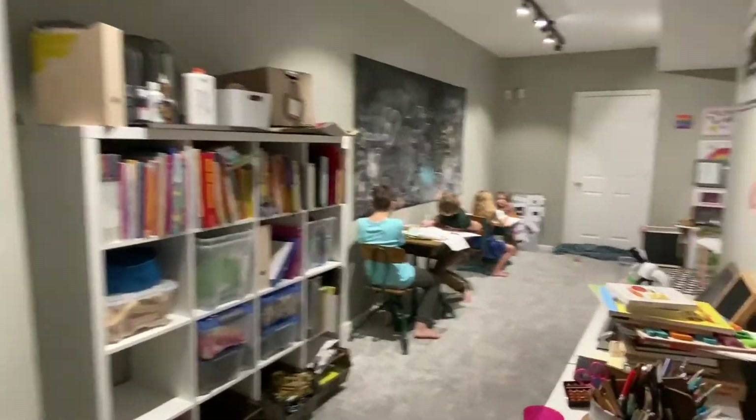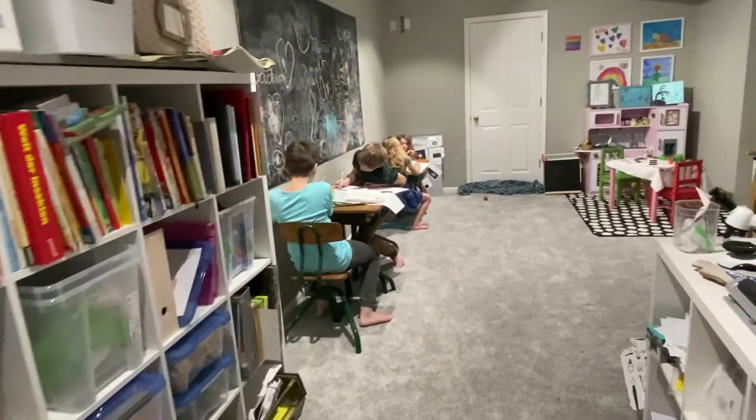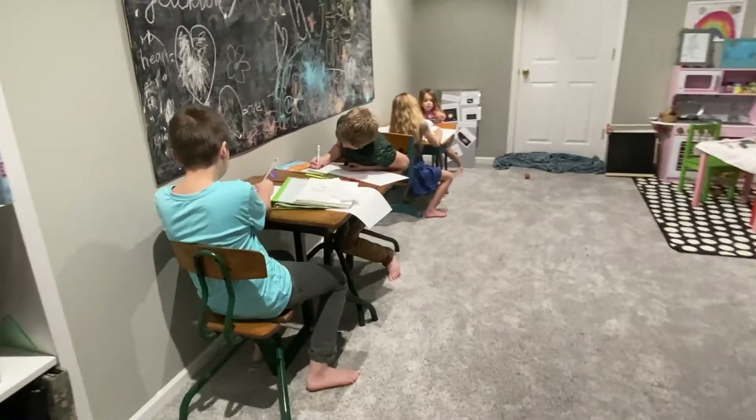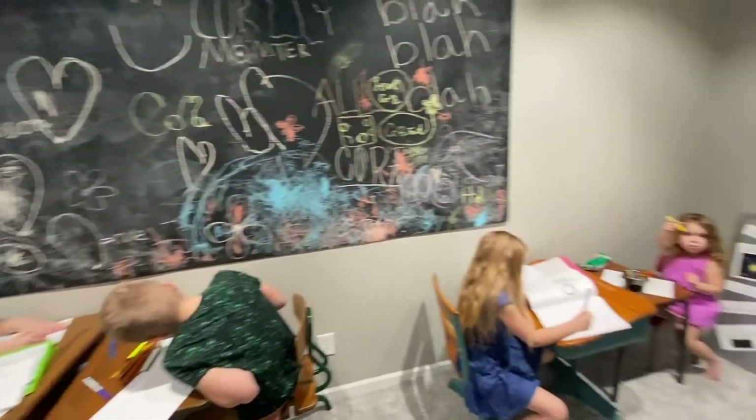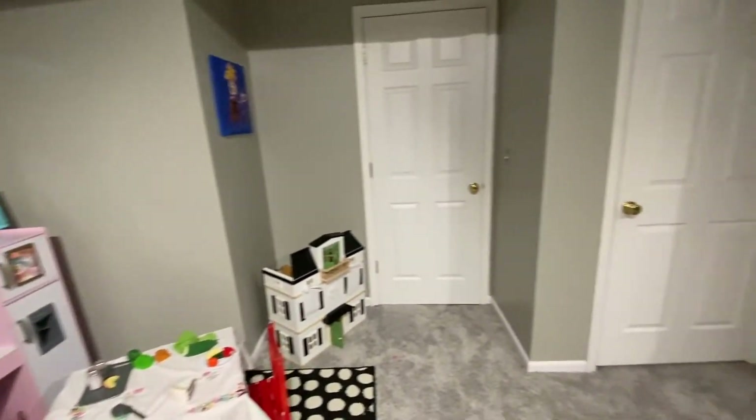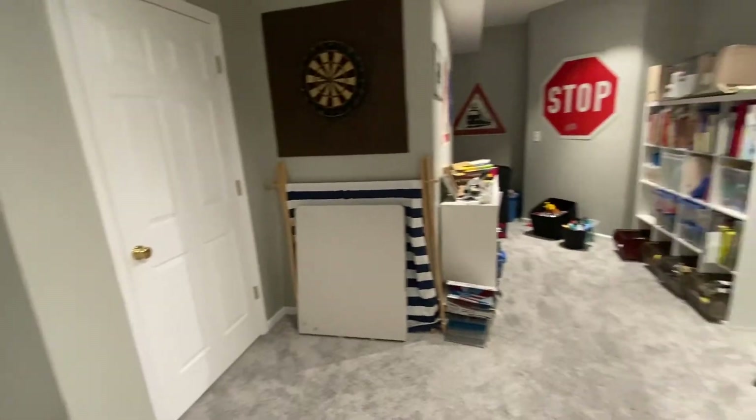We just moved this summer and we have an extra room in the basement that we use as our homeschool room. We have two babies so it's also a playroom. I wish that we had an organized system in place so that the kids knew how to take care of and find all of their books and supplies.